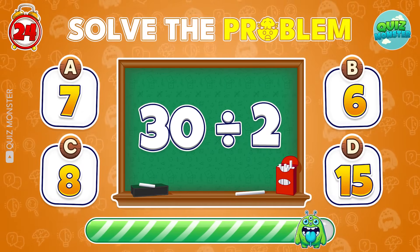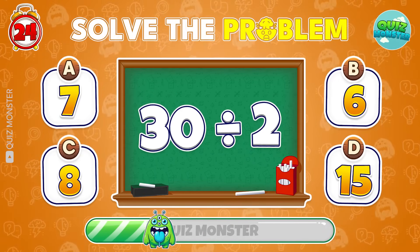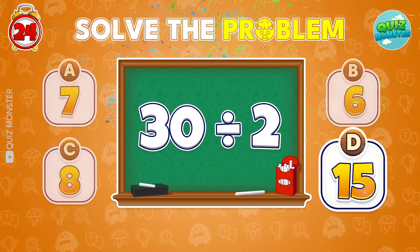Can you figure out 30 divided by 2? You got it! 15!